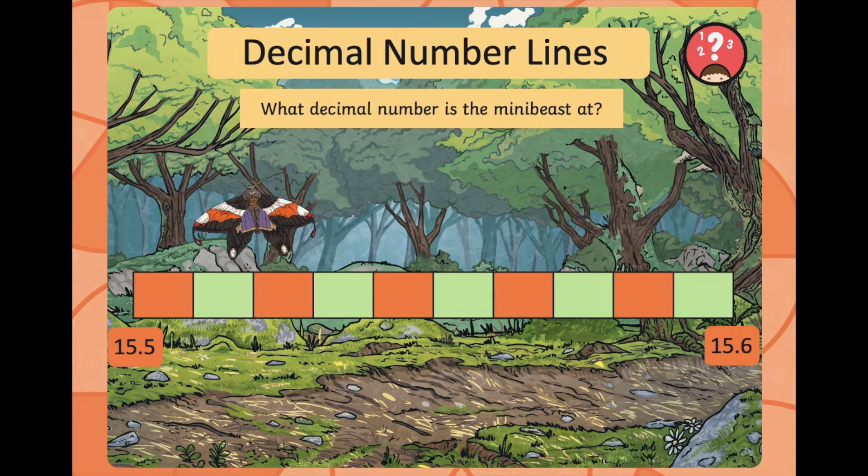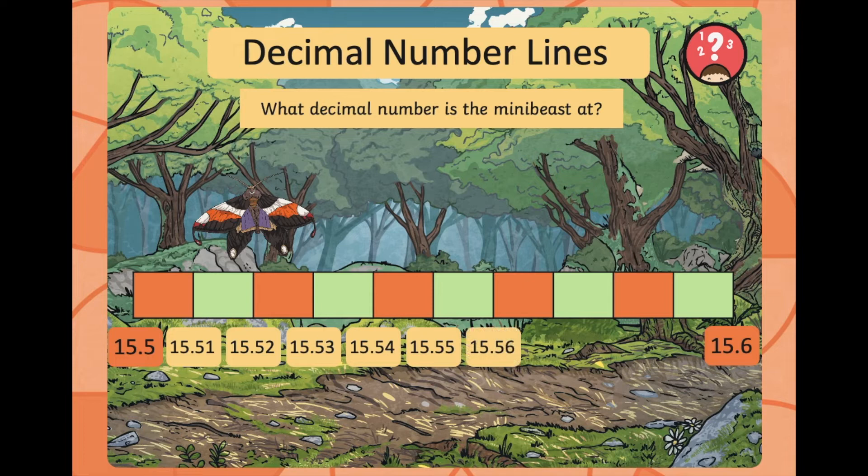Now we've got a moth sitting between 15.5 and 15.6. Where do you think that might be? Let's count: 15.5, 15.51, 15.52, 15.53, 15.54, 15.55, 15.56, 15.57, 15.58, 15.59, and 15.6. Well done if you got that the moth is at 15.52.